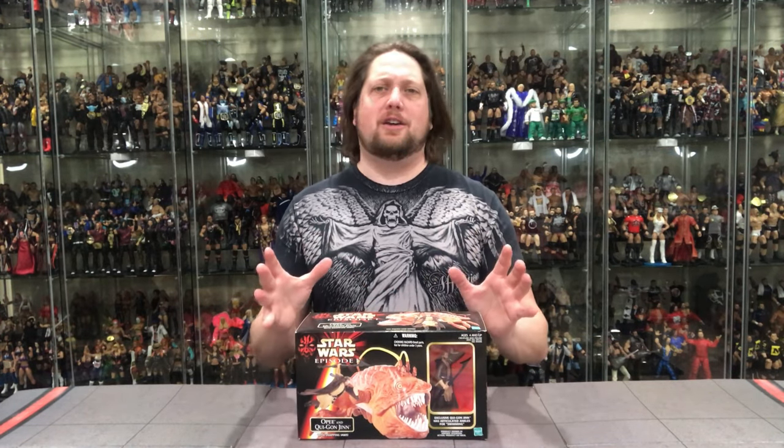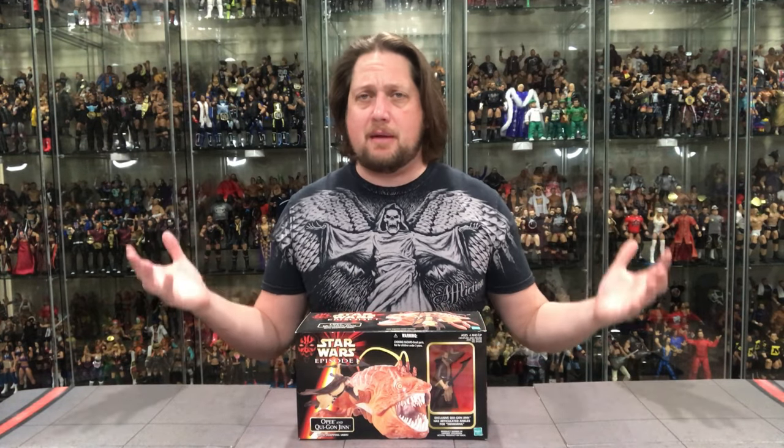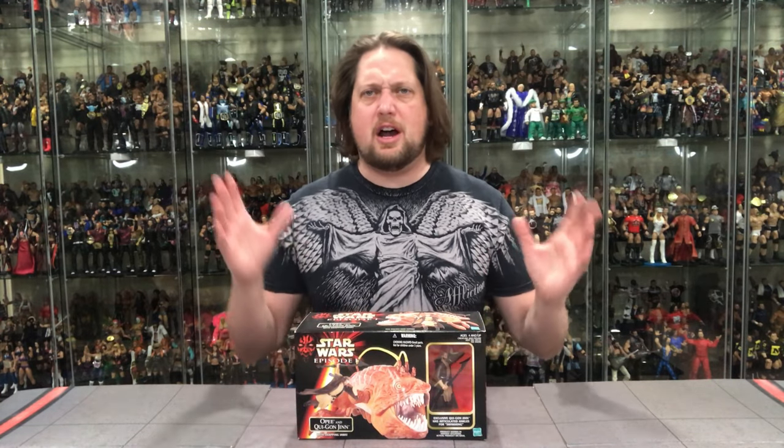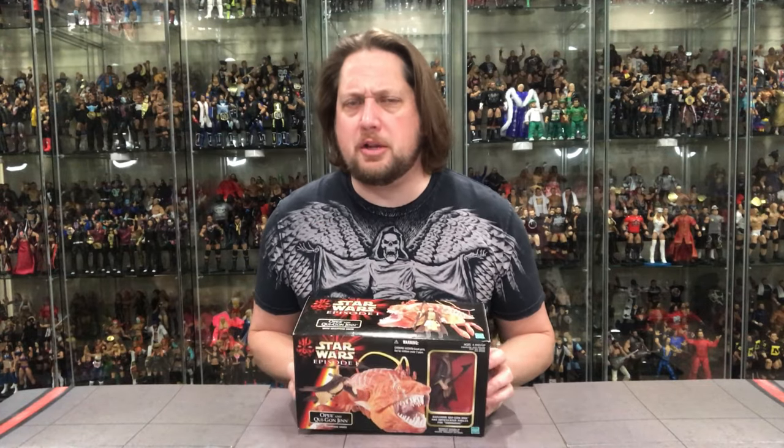The Opie is a very interesting one. I don't remember this being called Opie in The Phantom Menace — maybe I'm wrong, it's been a while since I've seen it. I definitely remember the scene with the fish and the jaws and all that fun stuff, but I don't remember it being actually called out by name. If I'm wrong, you guys can let me know in the comments.